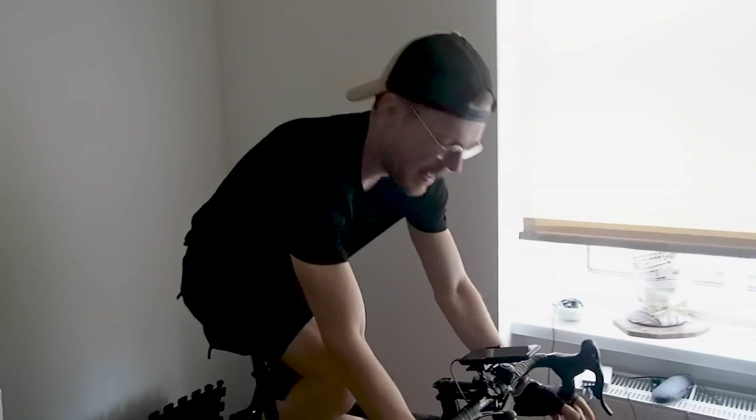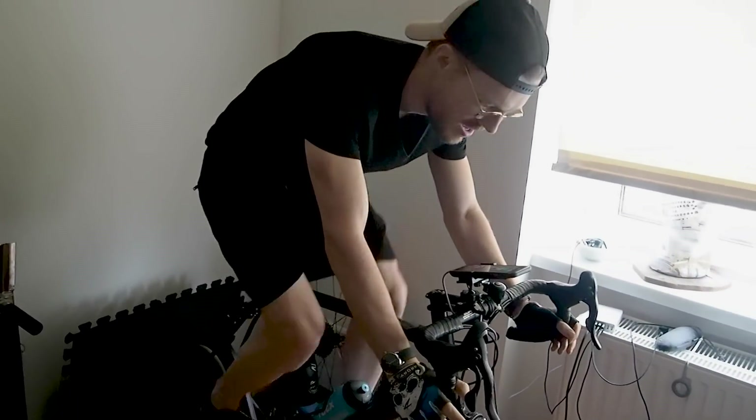To test the heart rate accuracy of the Vantage M, I will compare it to the Polar H10 ECG chest strap, which is generally considered to be one of the most accurate consumer devices available for heart rate measurements. I wore both the Vantage M and the Polar H10 chest strap for five spinning sessions and three weight lifting sessions. That way, I can check my heart rate at different heart rate ranges.